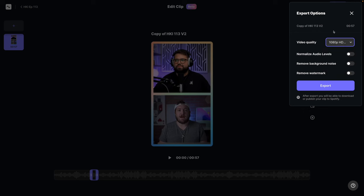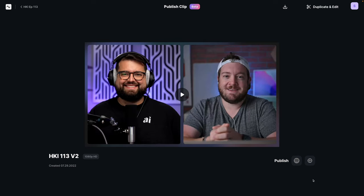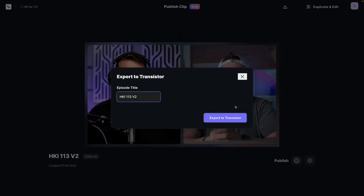You can choose what video quality you want to export, all the way up to 4K. You can choose to normalize audio levels, which will try to bring the volume from all co-hosts and guests on the recording to the same level. Then, depending on your location, you can actually export the full video directly to Spotify and Transistor — a podcast hosting company — right from the Riverside editor.